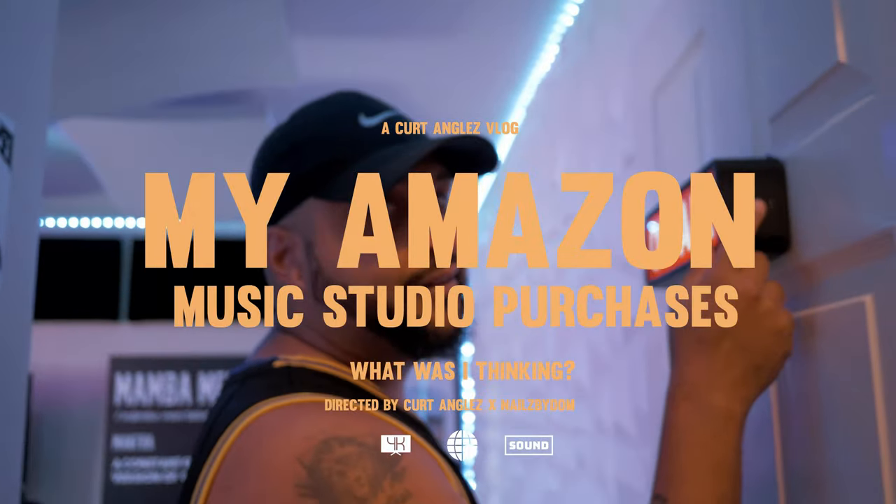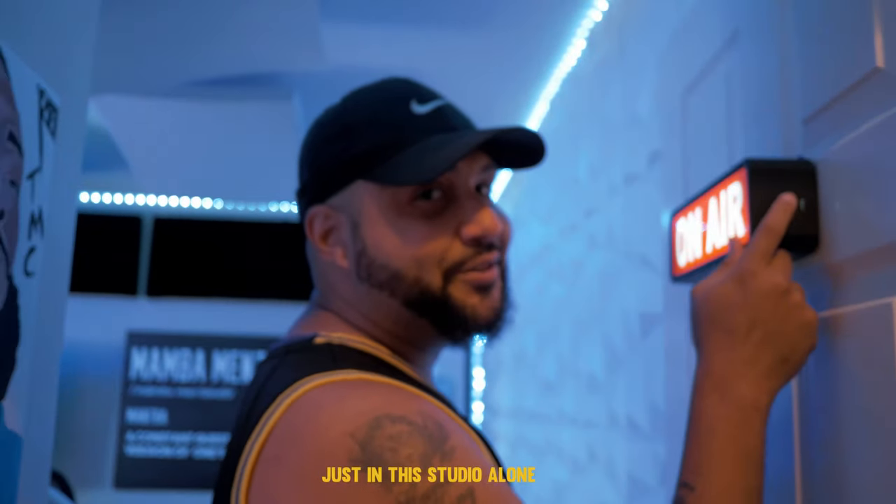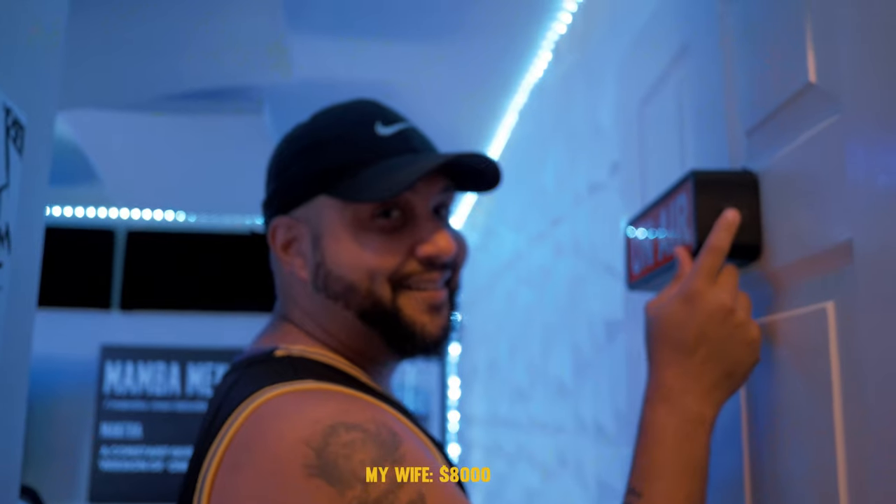That's insane. How much money do you think I spent just in the studio alone from Amazon stuff? Eight thousand dollars.